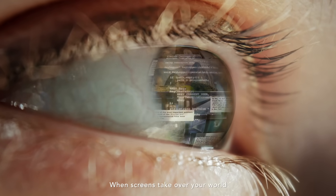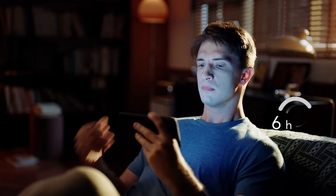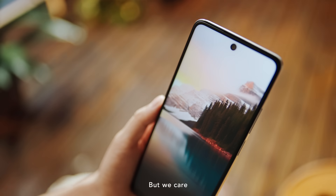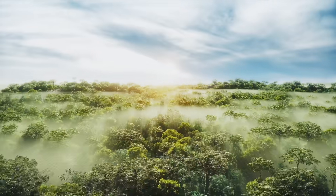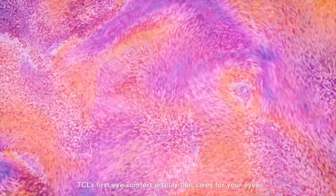When screens take over your world, eye strain begins to worsen. You might underestimate the impact to your eyes, but we care. That is why we have created NextPaper, TCL's first eye comfort display that cares for your eyes.